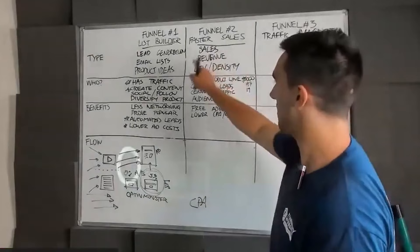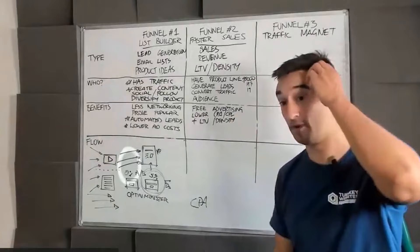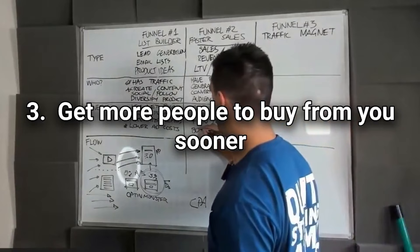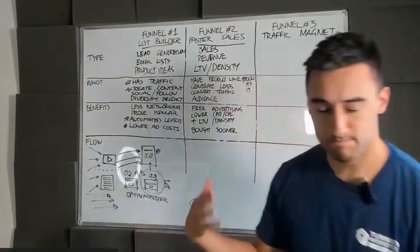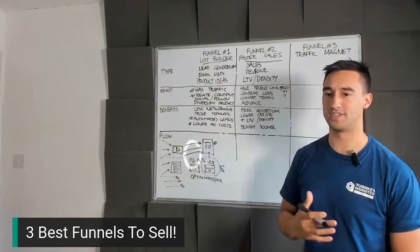We talked about transaction density — you can increase the lifetime value of a customer. I wouldn't use the term 'transaction density' too much unless they're an e-commerce store. Instead ask: what if they bought sooner? What if I could get more people to buy from you sooner? From Google's data — zero moment of truth — most people take about 90 days to buy and take eight interactions and four hours of content. What if we could eliminate and skip that? This is possible. Here's the flow.